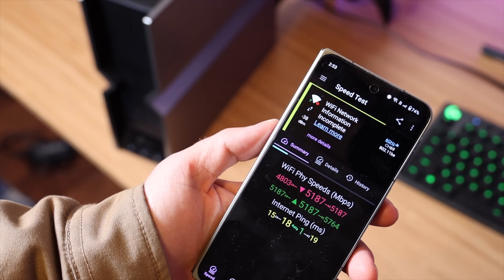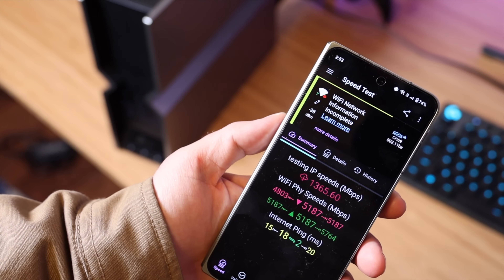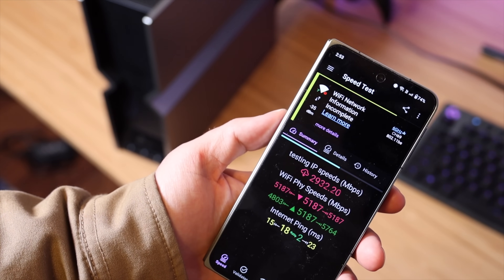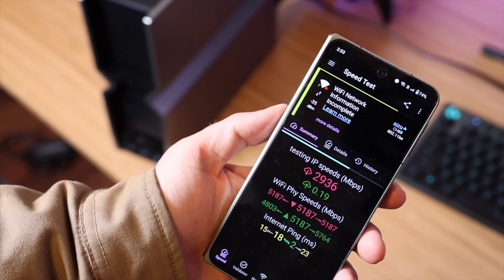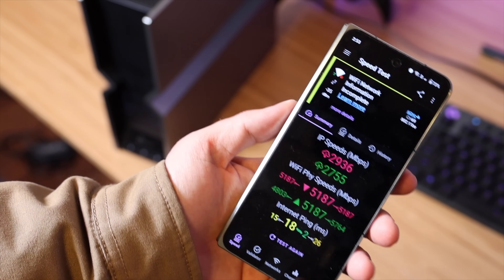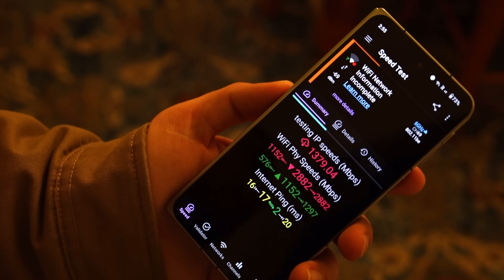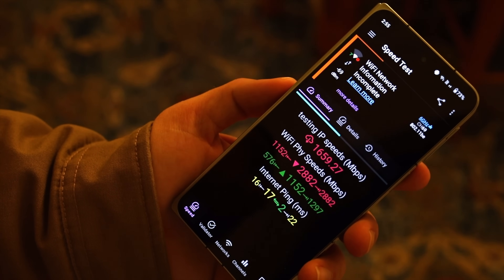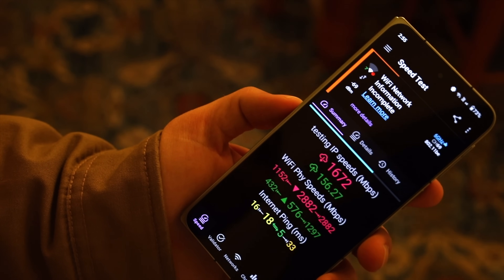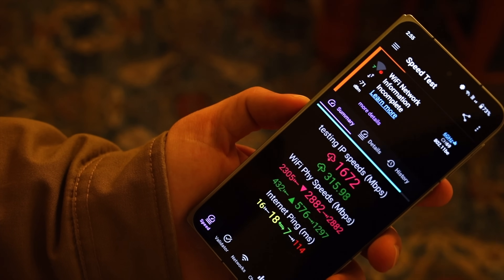Right next to the router, the link speed is over 5,000 Mbps down and almost 6,000 Mbps up. Running the IP speed test, we're getting almost 3,000 Mbps down and nearly 3,000 Mbps up — that router is screaming. From about the middle of the house, we're still getting almost 3,000 Mbps down and around 1,300 Mbps up on physical speeds, approaching 2,000 Mbps on IP speeds down, and still getting respectable upload speeds of around 320 Mbps.